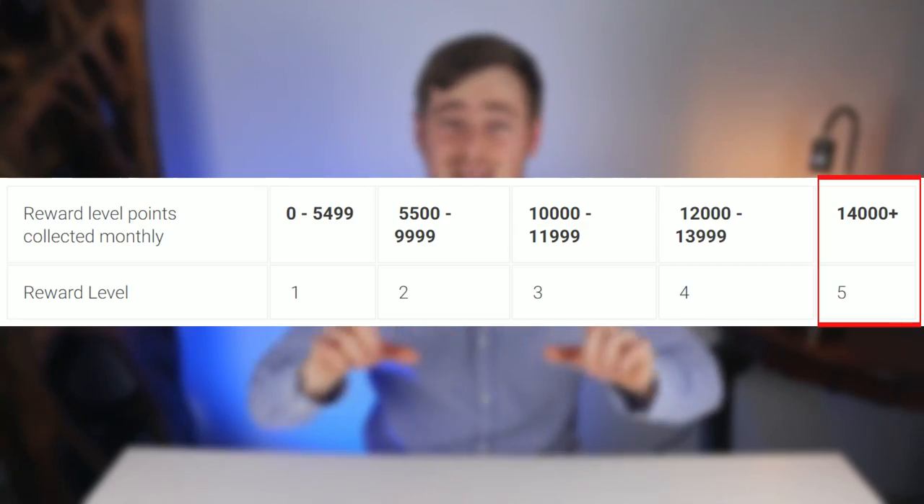If you want to reach level 5 of eBucks, you need to accumulate more than 14,000 points every single month. This has become increasingly more difficult, and FNB can sometimes change how they interpret different categories, causing you to drop a level for no apparent reason. It is therefore better to aim for at least 15,000 points to have some wiggle room in case you get blindsided, as I have been twice in the past.